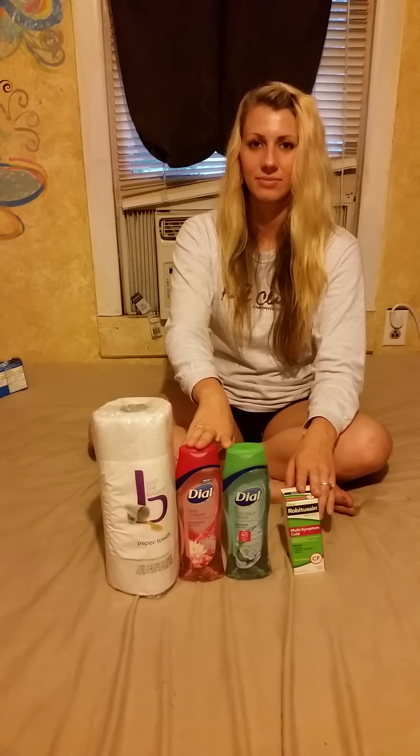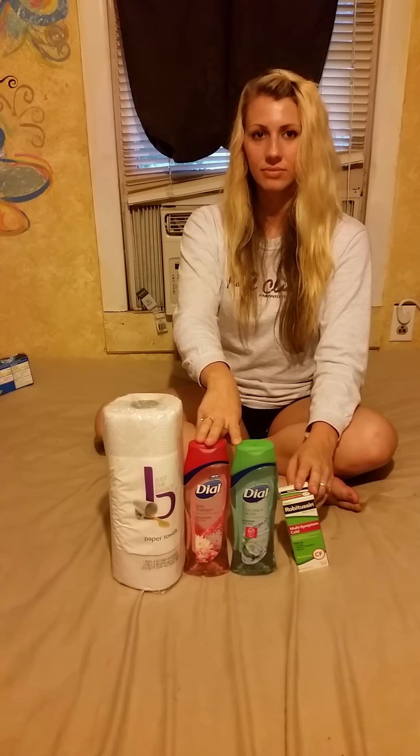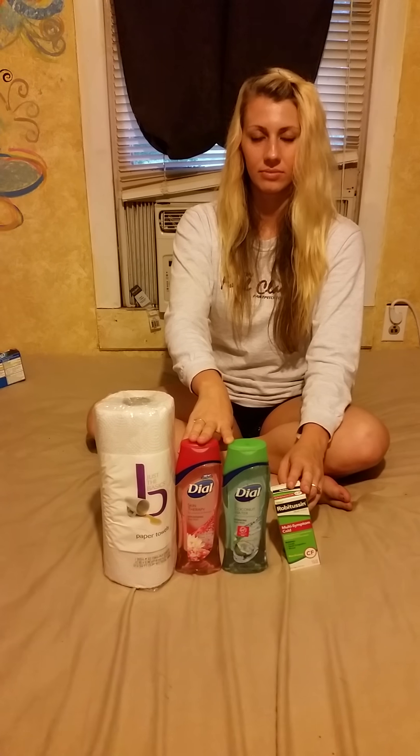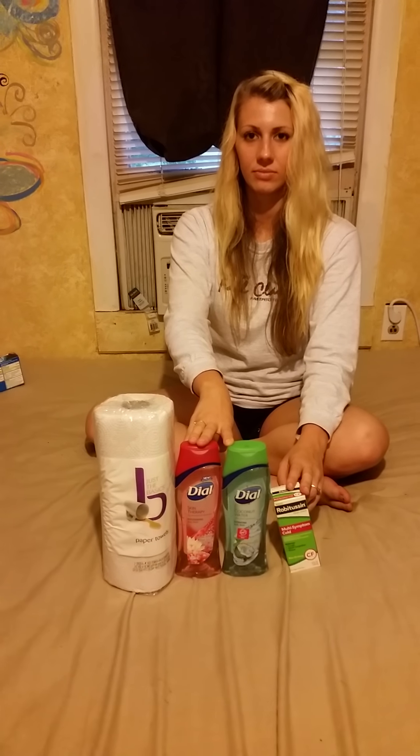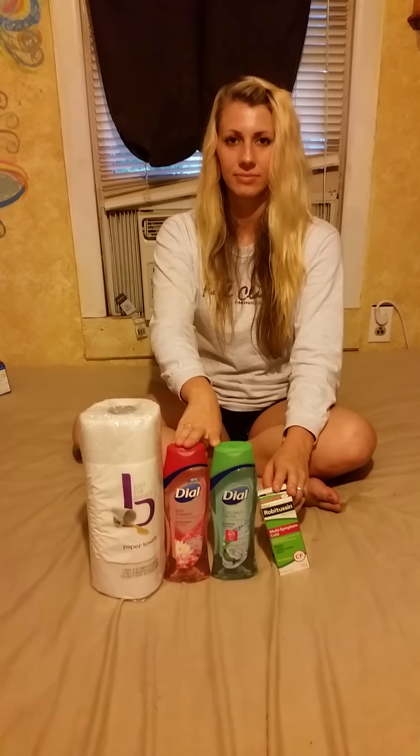I applied one two-dollars-off Dial body wash coupon, one dollar off five dollars worth of body wash, one 79-cents-off paper towels coupon, and two dollars in Extra Care Bucks. That made my paper towels free and my body wash a dollar fifty each. My final total for the second transaction was three dollars and 46 cents. I saved a total of sixteen dollars and 87 cents — an 86% savings — and earned two dollars in Extra Care Bucks.